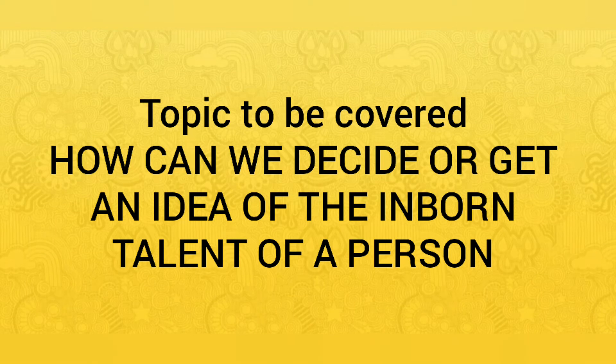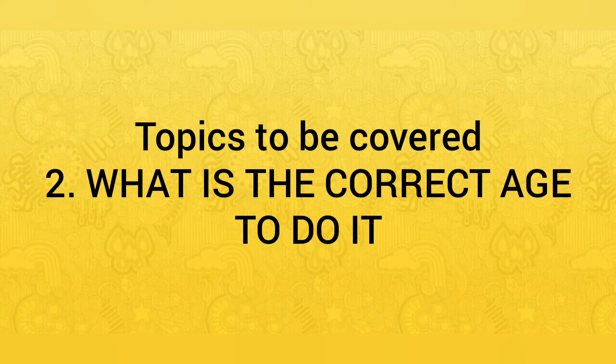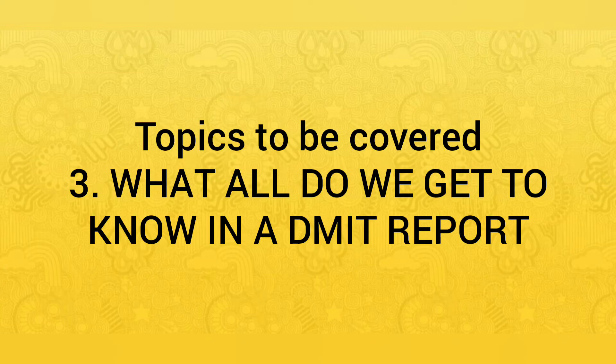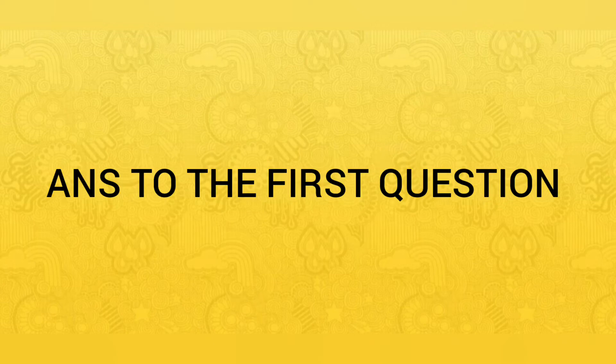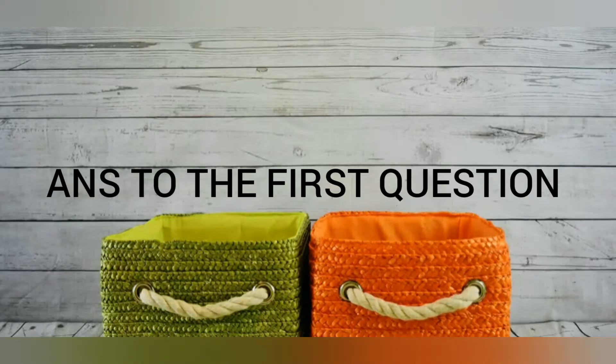Let's see the list of all topics I will be covering in this video. The first question is: how can we get an idea of a person's inborn talent by taking their fingerprints? Next: what is the correct age to do this test? Then: what all will we get to know in a DMIT report? And last but not least: is this DMIT report accurate?